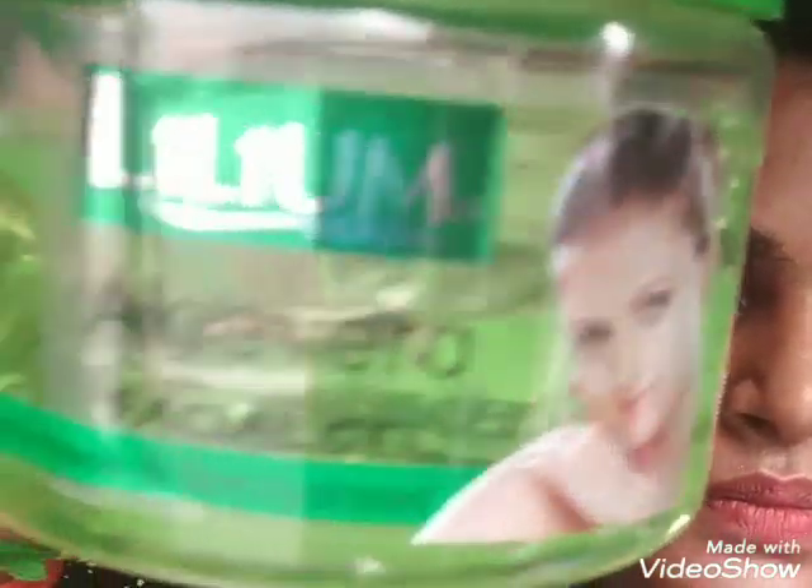So the price is 225 rupees. The consistency is very good. The smell is very good, and the skin feel is very good.